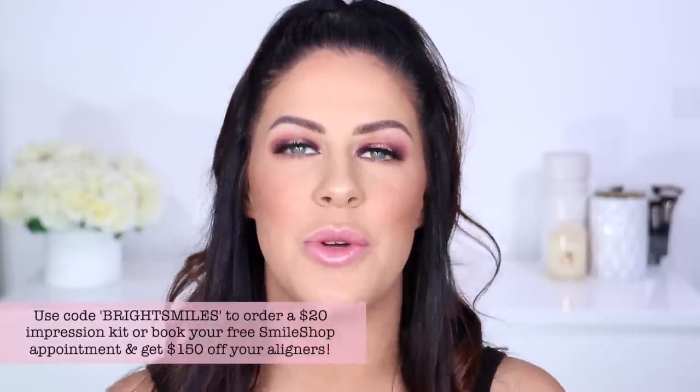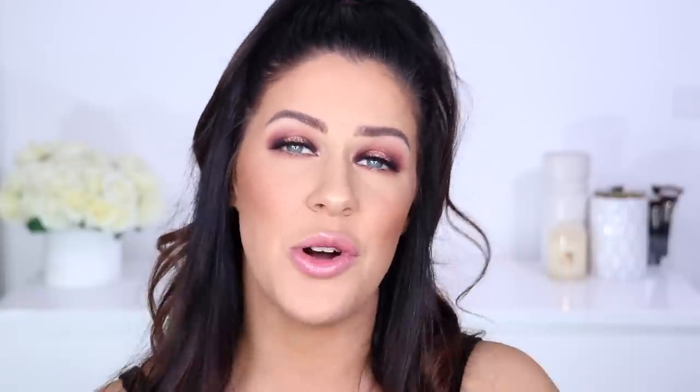I am also excited for today's video because part of my nighttime routine over the last month is that I am wearing clear aligners to help straighten my teeth. I have teamed up with Smile Direct Club to do this and I do have an affiliate code for you guys if you want to save $150 off your treatment plan. You can use this code — I'll pop it on the screen — and you will get that $150 off your treatment plan after you've gone in for your smile shop free appointment to have your teeth scanned, or after you've sent in your impressions kit.